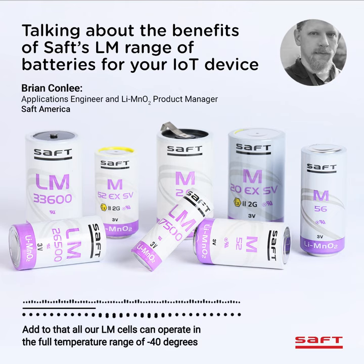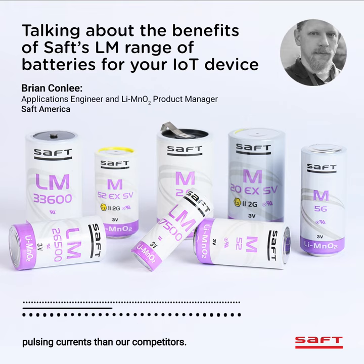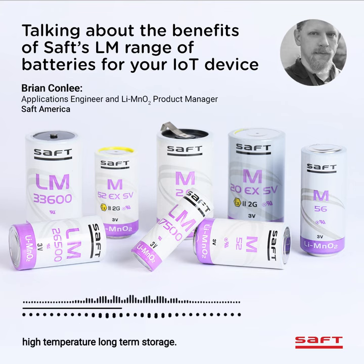Add to that, all our LM cells can operate in the full temperature range of minus 40 to 85 degrees Celsius, with comparable maximum continuous currents and often higher pulsing currents than our competitors. Our LM cells have excellent storage characteristics with low impedance gains even at high temperature, long-term storage.